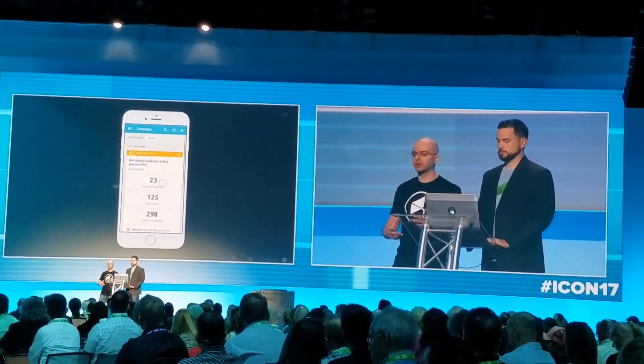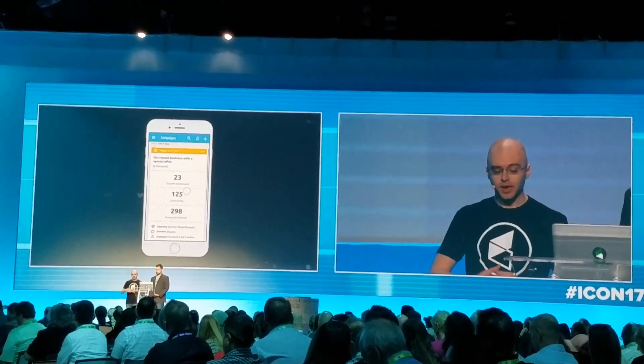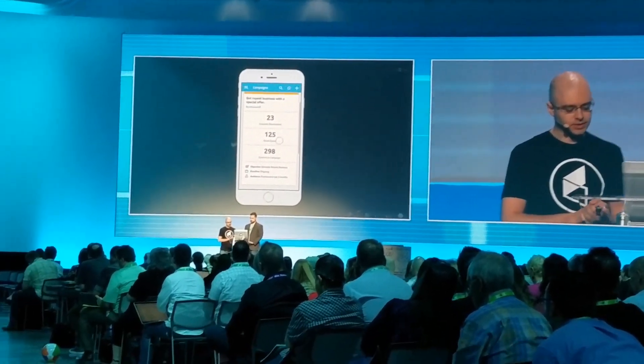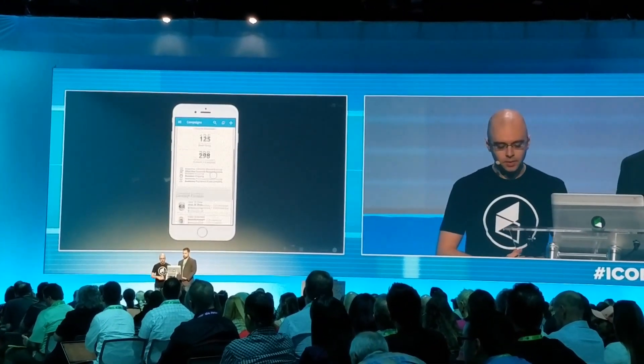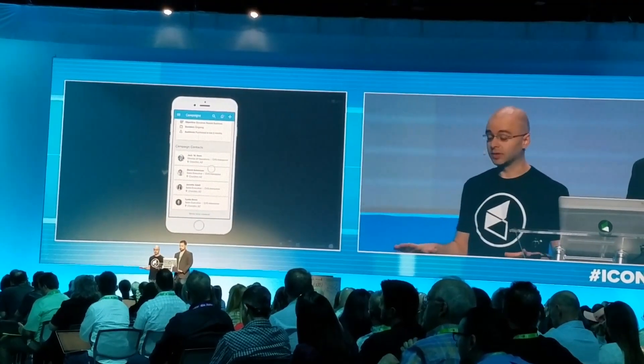Propel has done an effective job of showing Todd what he needs to do in order to solve the problems he's facing and market effectively. We can see the campaign results page here to see how Todd's done, but we've only solved half the problem. We now need to follow up with these interested customers so they don't fall through the cracks.